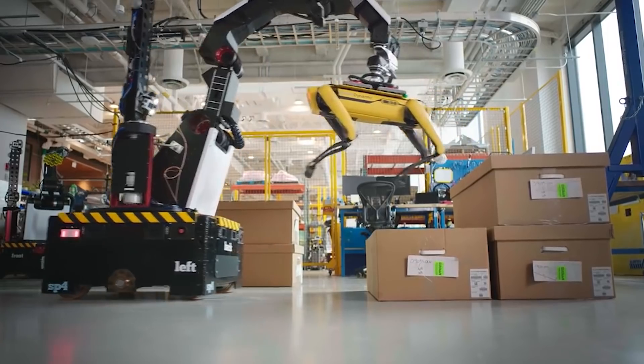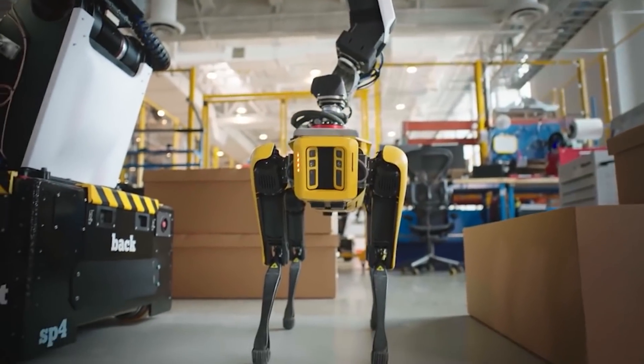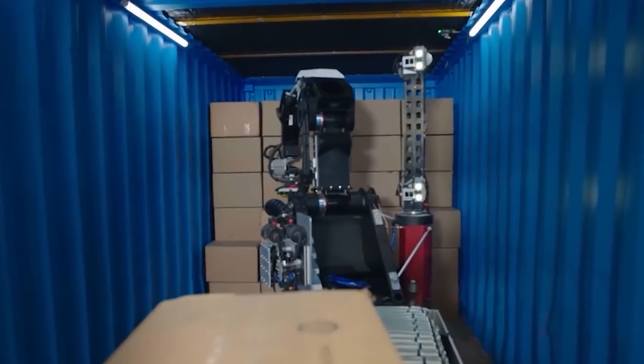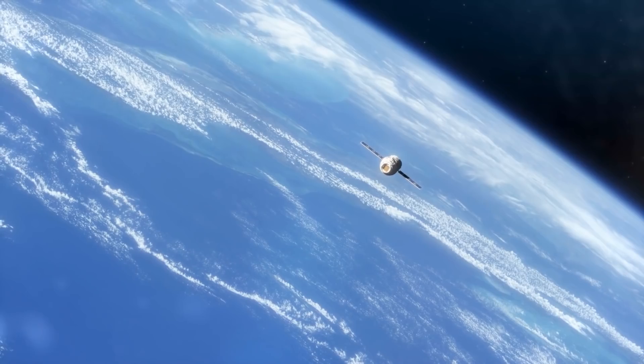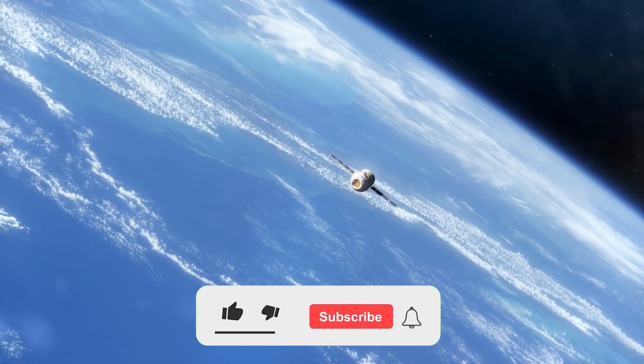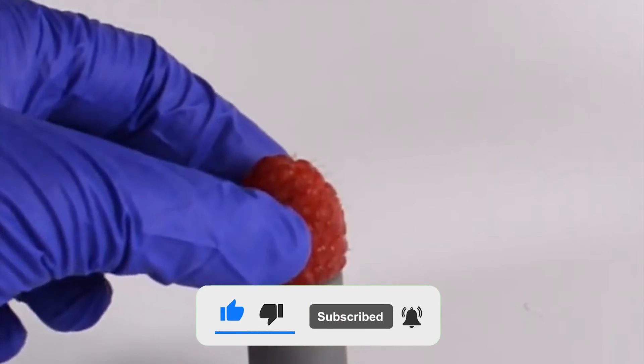Deployment of the first Stretch units in DHL warehouses will begin this spring, and DHL plans to gradually scale Boston Dynamics robots for additional tasks across multiple facilities in phases over the next few years. With that, we end today's dose of our weekly updates. Join in next time for more of such exciting news happenings from the robotic world.